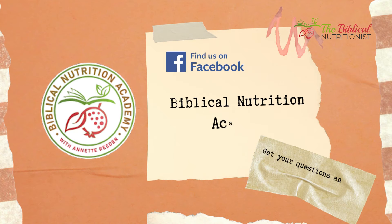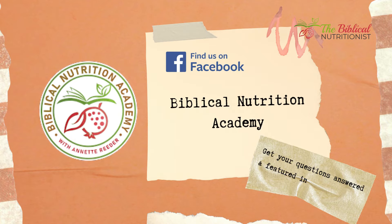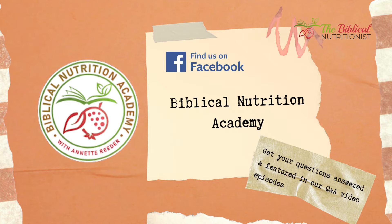If you want your question answered, please go to our private Facebook group, Biblical Nutrition Academy. When you go there and sign up to join, we're going to ask you: what is your question that you would like to have answered? So be ready, because many people say 'I wasn't ready, I don't know what to ask.' That's okay — put your question in and then we'll answer it here on this video.